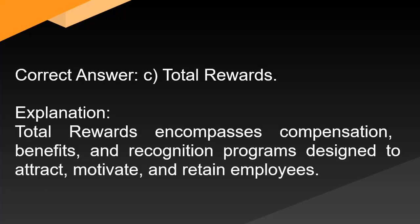Correct answer: C. Total rewards. Explanation: Total rewards encompasses compensation, benefits, and recognition programs designed to attract, motivate, and retain employees.